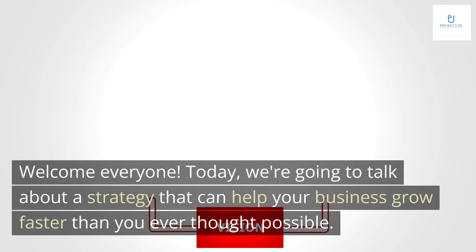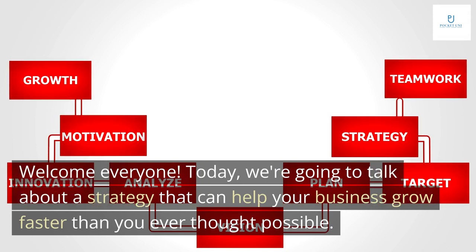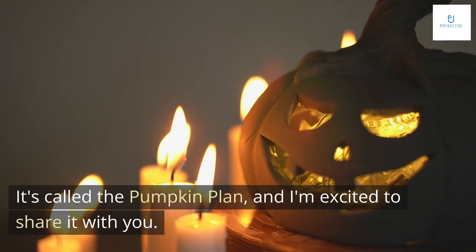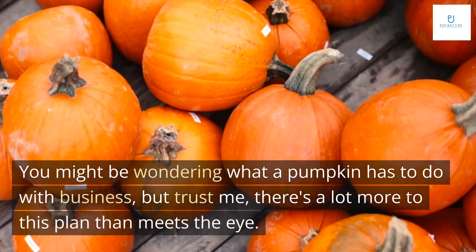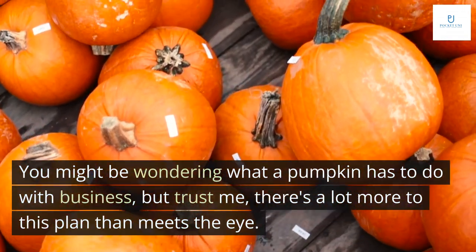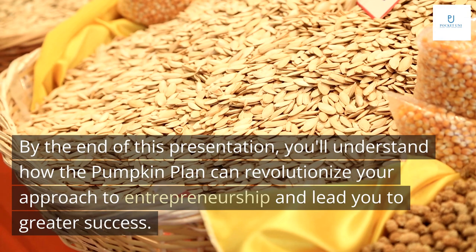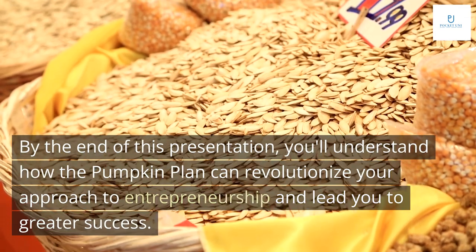Welcome everyone. Today we're going to talk about a strategy that can help your business grow faster than you ever thought possible. It's called the Pumpkin Plan, and I'm excited to share it with you. You might be wondering what a pumpkin has to do with business, but trust me, there's a lot more to this plan than meets the eye. By the end of this presentation, you'll understand how the Pumpkin Plan can revolutionize your approach to entrepreneurship and lead you to greater success.